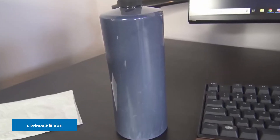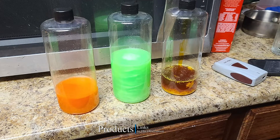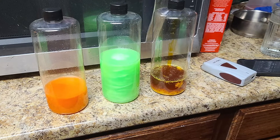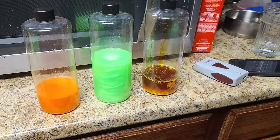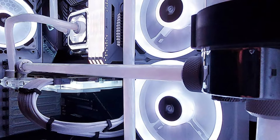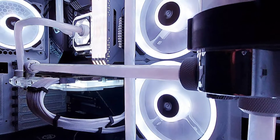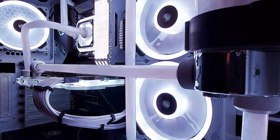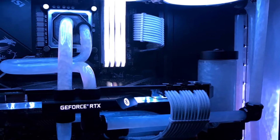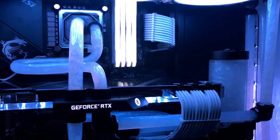At the first position of our list we have Primochill Vue. Primochill Vue stands above all for showcasing the coolant in the water cooling loop with its visual traits, which is useful to illustrate fluid flow patterns. Vue's unique water-based formulation allows the fluid to stay suspended for a long time, providing longevity. This coolant includes non-toxic corrosion inhibitors and a natural antimicrobial agent, and is 100% safe to use with all rubber gaskets, acrylic tubing, PVC tubing, PEG tubing, glass tubing, as well as nickel and copper components.